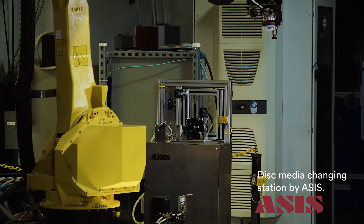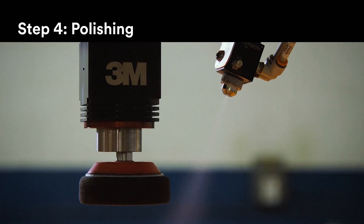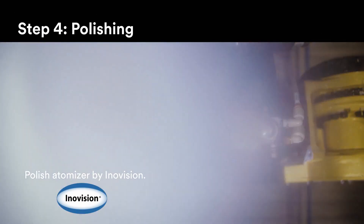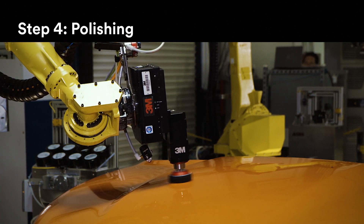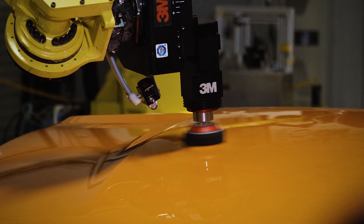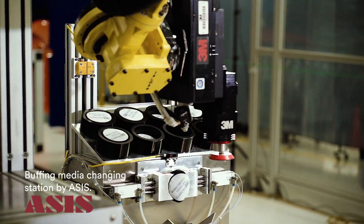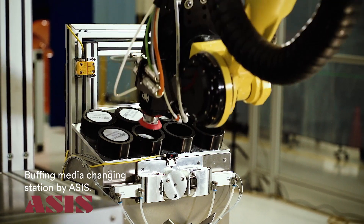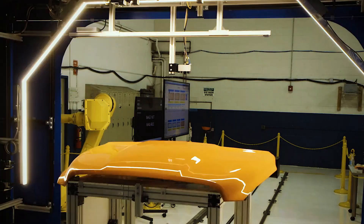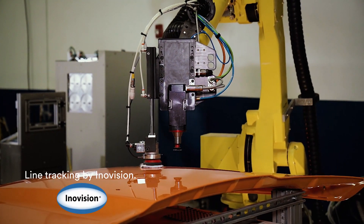The vehicle then moves to the buffing step, where 3M Finesse-It polish is automatically dispensed on the surface to start the polishing process. Thanks to 3M's process and automation expertise, the buffer follows prescribed trajectories and force patterns to polish the repaired area. Like the sanding step, the buffing robot can be programmed for automatic media change, and it is possible to complete the repair process on a moving line.